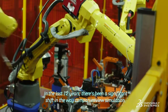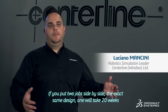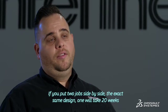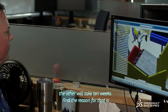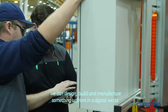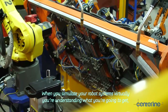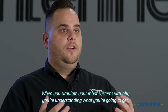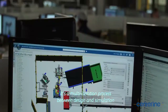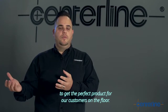In the last 12 years, there's been a significant shift in the way companies view simulation. If you put two jobs side by side — the exact same design — one will take 20 weeks, the other will take 10 weeks. The reason for that is we can design, build, and manufacture something up front in the digital world. When you simulate your robot systems virtually, you're understanding what you're going to get. It's a multi-iteration process between design and simulation to get the perfect product for our customers on the floor.